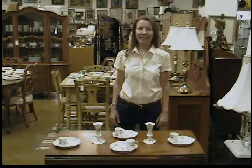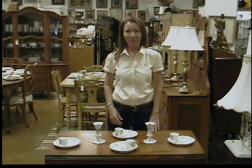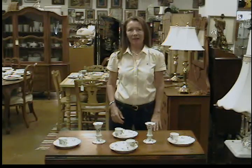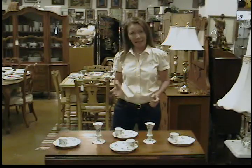Hi, my name is Ursula Gannon. I'm with Gannon's Antiques and Art in Fort Myers, Florida. We acquire and appraise antiques daily. It's like Antiques Roadshow every day.